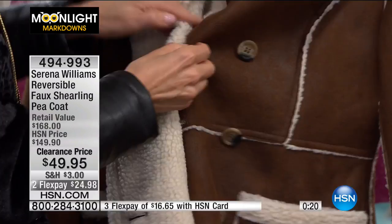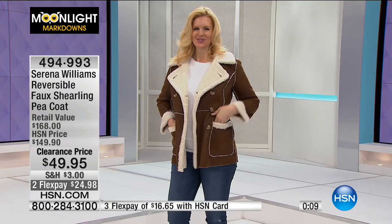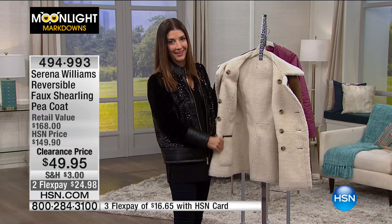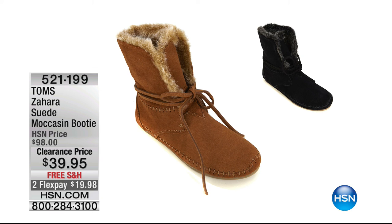There are buttons on the inside so you can wear it completely reversed. Running out of time and we're running out of coats. There's the back — princess seaming down the back, slimming, pretty, fun, and lightweight.